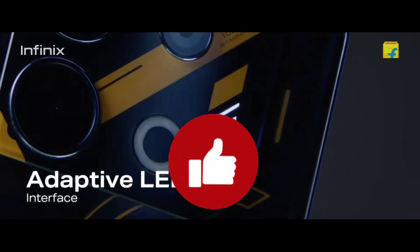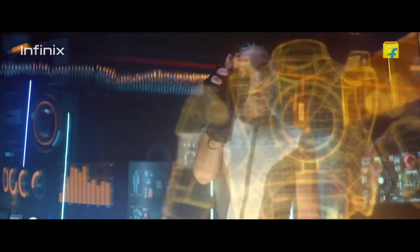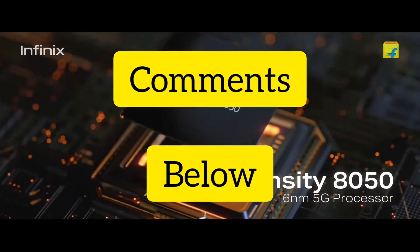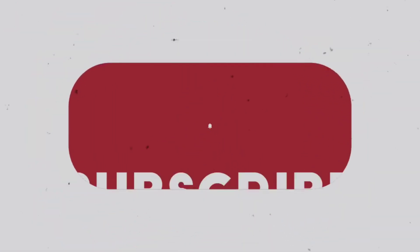Be sure to hit that like button, subscribe for more Inept Tech Reviews, and let us know your thoughts in the comments below. Until next time, stay tech-savvy. Thanks for tuning in. Catch you in the next video.